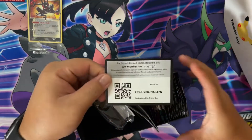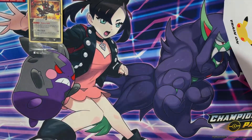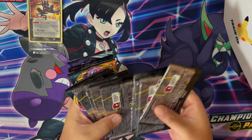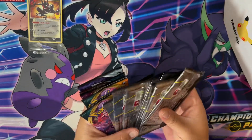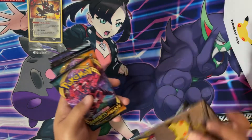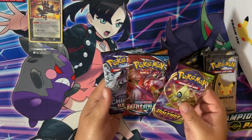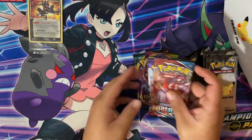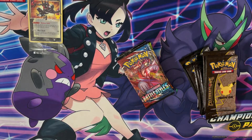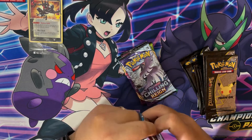Code card for anybody that wants it. Here are the packs: one, two, three, four, five, six, seven, eight, nine, ten - ten Celebrations packs, plus Darkness Ablaze, Vivid Voltage, Battle Styles, and Chilling Reign. We'll open my least favorites first - these promo cards - and see if we can pull any hits from those.